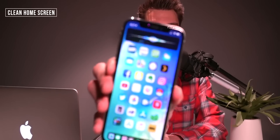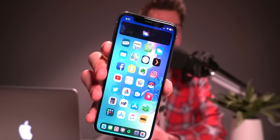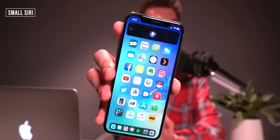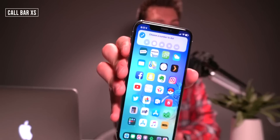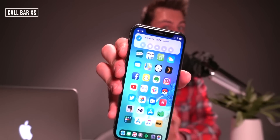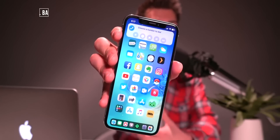This one is called Small Siri, which basically replaces the full-screen Siri interface with a very nice and tidy, super small Siri at the top. And from the same developer, another great one is called Call Bar, which replaces the entire full-screen interface for incoming and outgoing phone calls with a tiny little bar at the top.